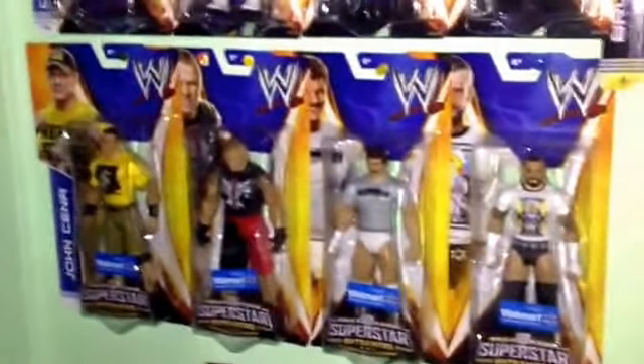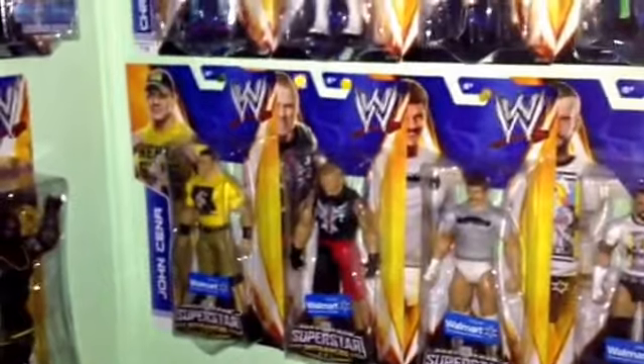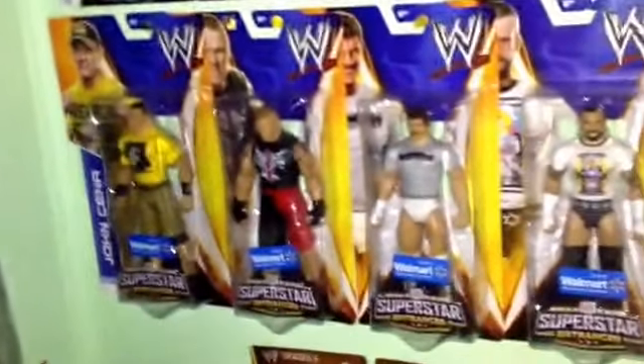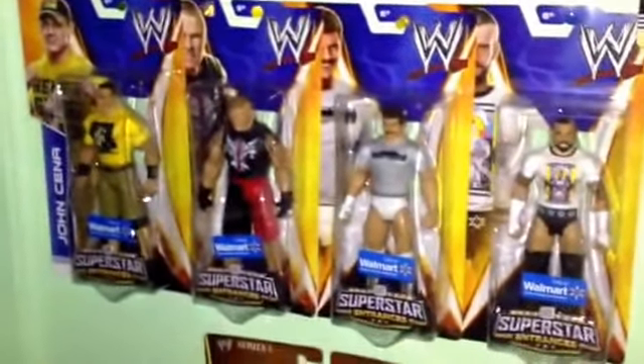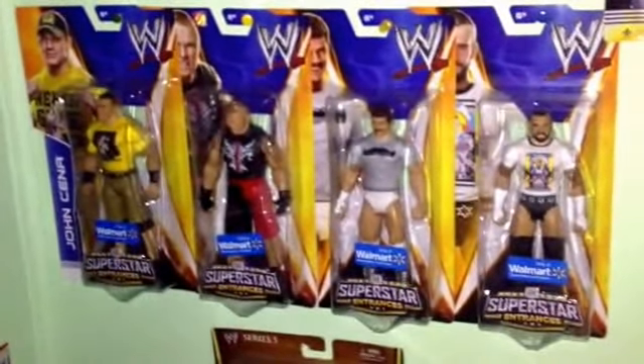Now I just need the Sheamus and the Macho Man, which I'm pretty sure those two are gonna be like the Miz and the Truth — and Santino and Ryder from the last two sets — where they don't show up till later. So when those show up, I'm gonna grab those.